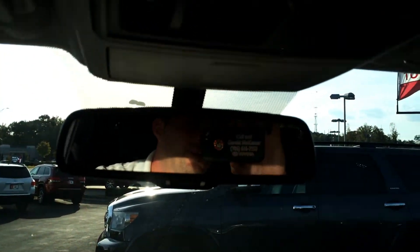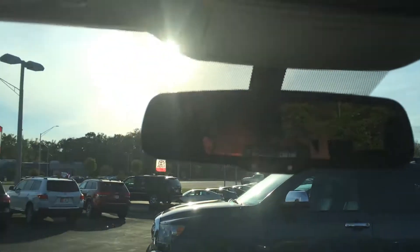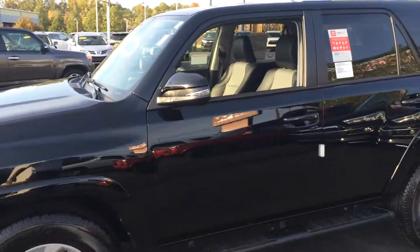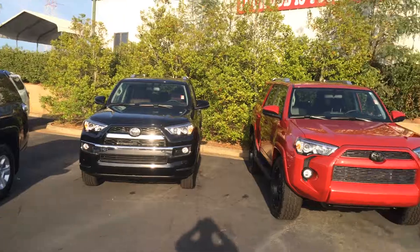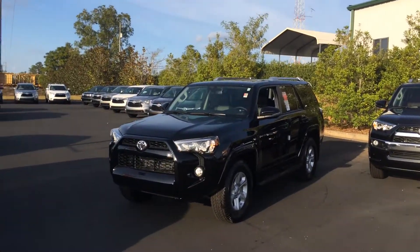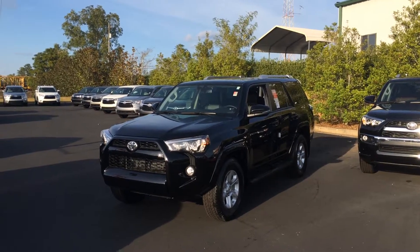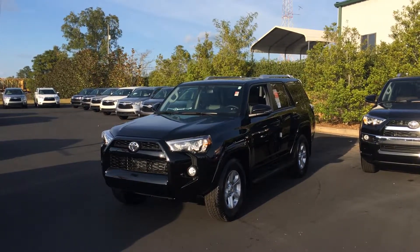Not that you'd ever sell your 4Runner — it just speaks volumes on the quality, dependability, and fun-to-drive-ness of the 4Runner. This one has the 50-50 third row split. It's kind of a crapshoot on which ones have that and which ones don't. If you need it, great; if not, we can get you one with just the cargo area or the sliding cargo deck. There's your backup camera, and of course you've got the rear powered glass in the back, and on the premium with the sunroof you have practically a wind tunnel going through there with both of those open.